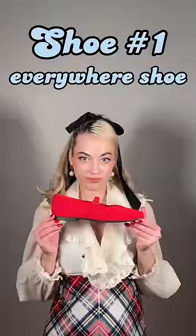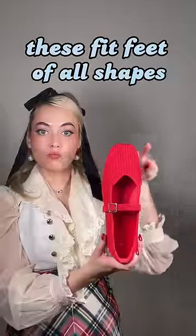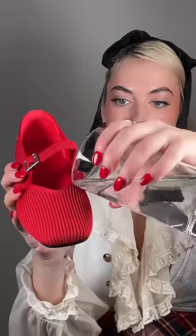Shoe one: the everywhere shoe. One of the reasons your shoes are uncomfortable is because they don't move and bend with your feet. Speaking of blisters, these fit feet of all shapes, are adjustable, and have heel pads — so they can flex and move with you.